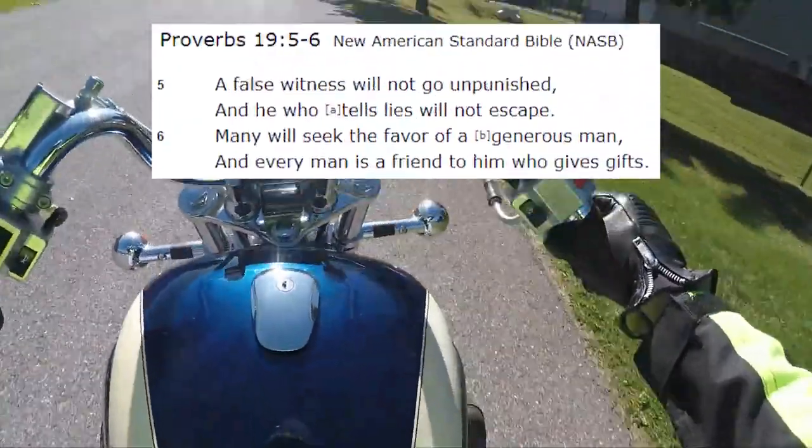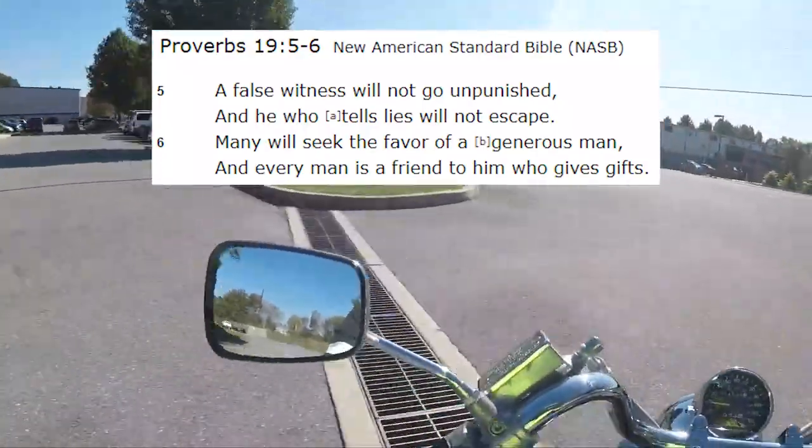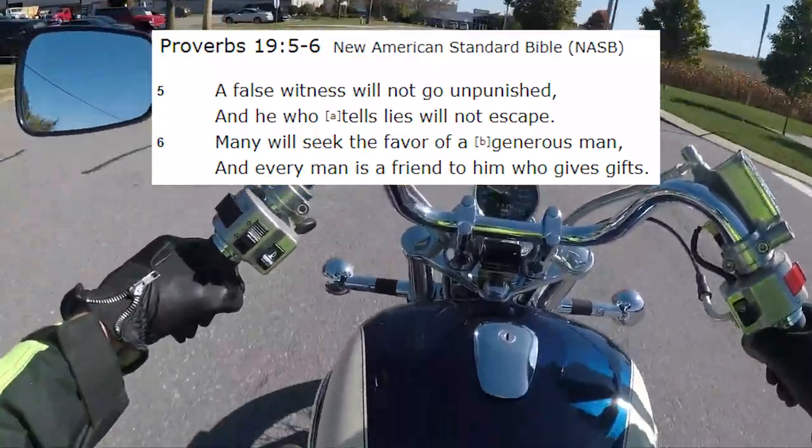Let's do the words of wisdom. Proverbs 19:5 — a false witness will not go unpunished and he who tells lies will not escape. Many will seek the favor of a generous man and every man is a friend to him who gives gifts.